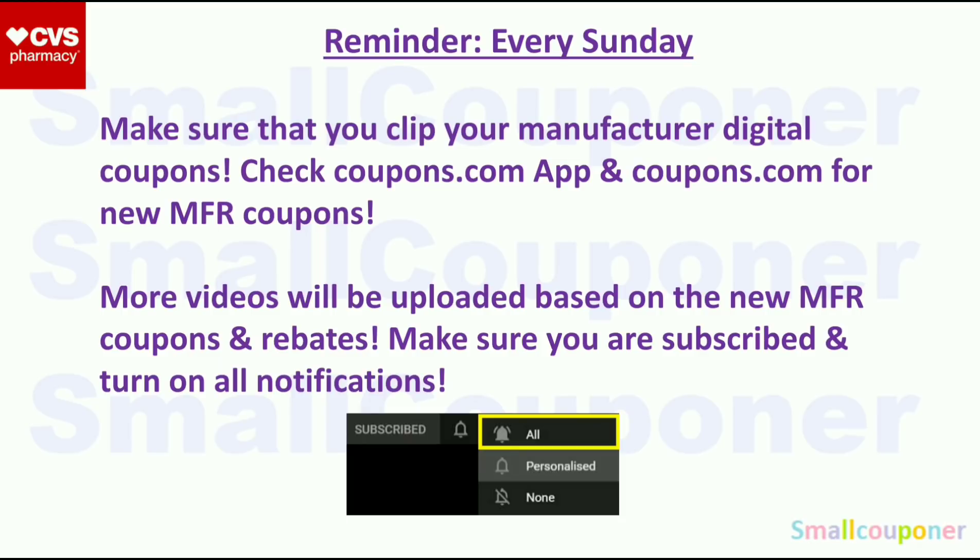Just a reminder: every Sunday, make sure you clip your manufacturer digital coupons. Check the Coupons.com app and Coupons.com for new manufacturer coupons. Even if you are not couponing on Sunday, make sure you do this because sometimes there's a limit to certain coupons and they disappear the next day. You want the coupons to be on your account. More videos will be uploaded if we get new coupons, deals, or rebates, so make sure you're subscribed and have notifications turned on.